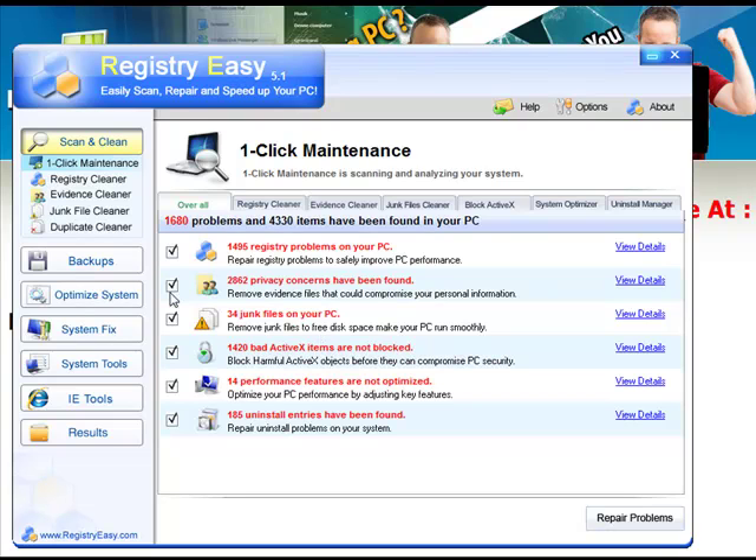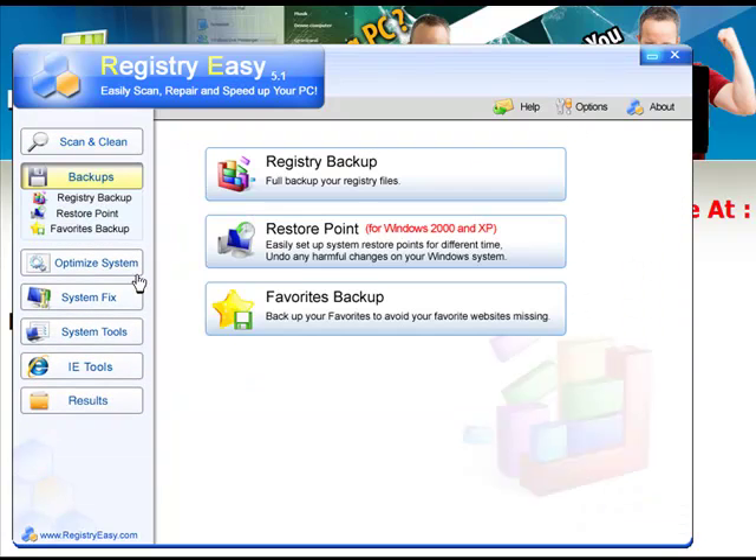Another great feature is they have something called backups. A lot of people are worried that it's going to be cleaning your computer and removing junk files, but what if it removes something you don't want removed? What if it screws up your computer in that rare occurrence? With Registry Easy, you can do something called restore — you click backups, you click restore point. If Registry Easy does anything to your computer that you did not want it to do, you click one button and instantly your computer will be restored to where it was before you ever installed Registry Easy. So there's really no risk. You can really improve the speed of your computer, it'll make it a lot better, and it really does work.